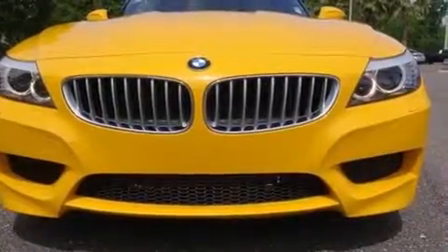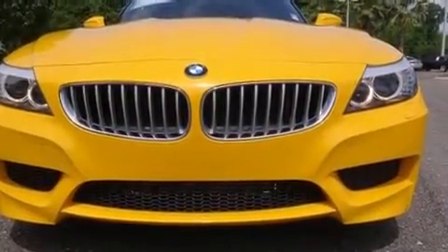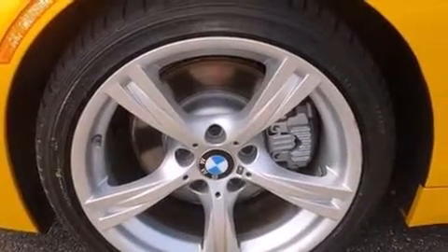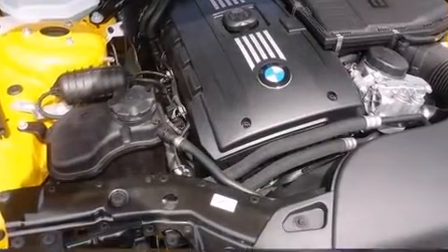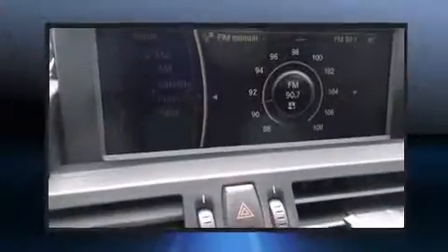BMW ensures the safety and security of its passengers with equipment such as knee airbags, integrated rollover protection, traction control, brake assist, ignition disabling, and four-wheel disc brakes with ABS. With electronic stability control supplementing mechanical systems, you'll maintain precise command of the roadway.